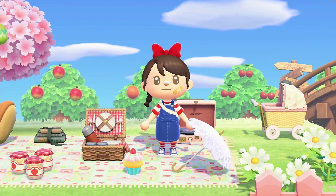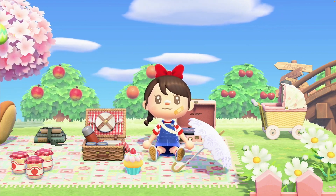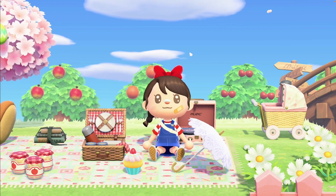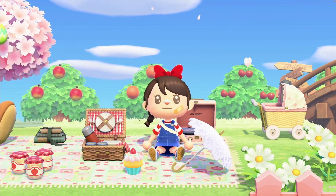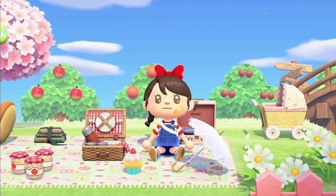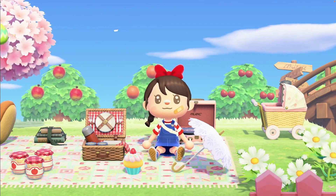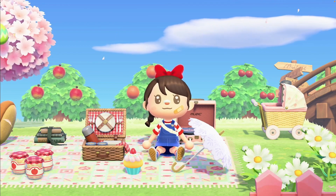Hello everybody and welcome to my channel — if you're new here, welcome, or welcome back if you've been here before. I'm iwltc, and in today's video I'm going to be trying to get all of the cherry blossom season recipes, because cherry blossom season is one of my favorite times of the year — probably my favorite season in Animal Crossing. The recipes are so cute, the trees turn pink, and there are petals everywhere.